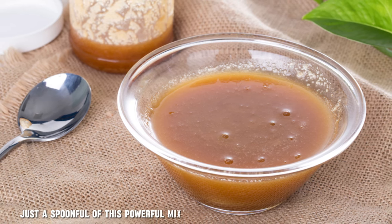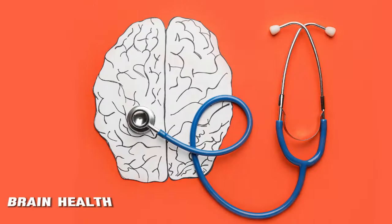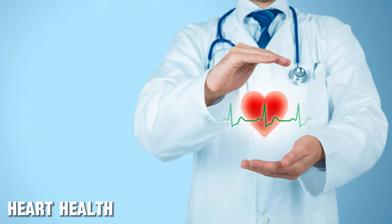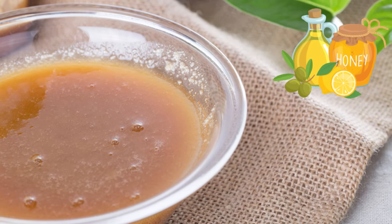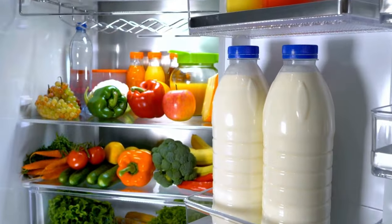Just a spoonful of this powerful mixture offers many amazing benefits for your kidney health, brain health, skin health, digestive health, heart health, and so much more. You can easily make this mixture with three simple ingredients that may already be present in your kitchen or refrigerator.